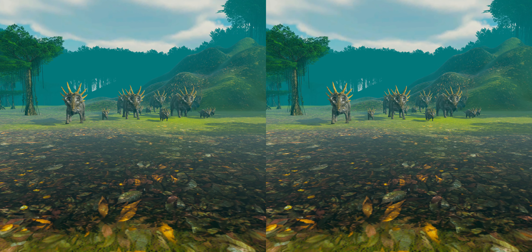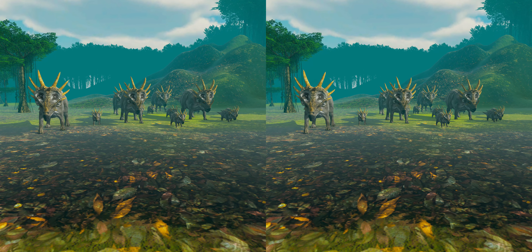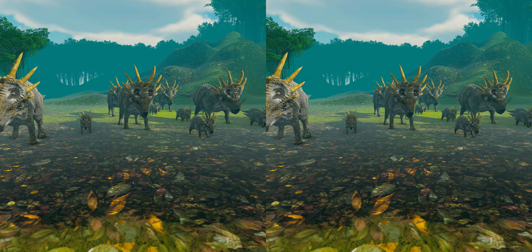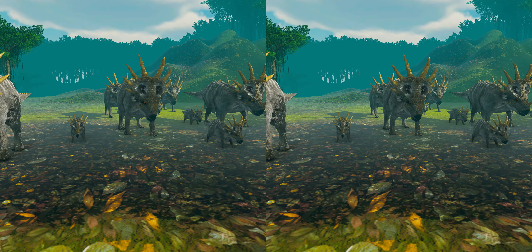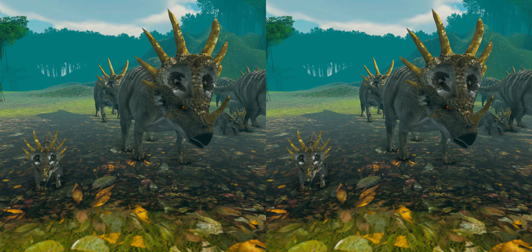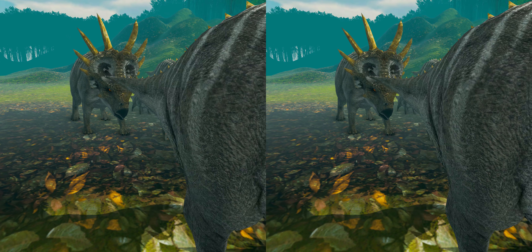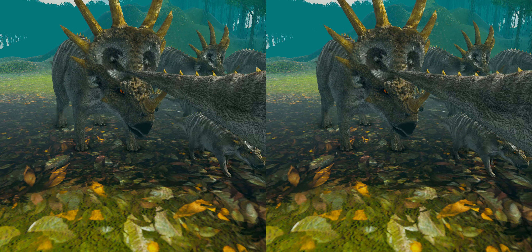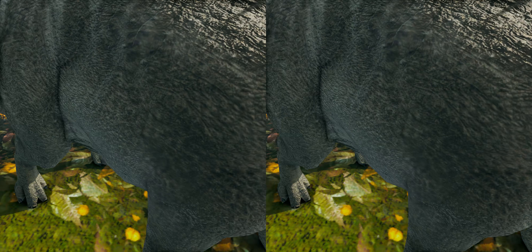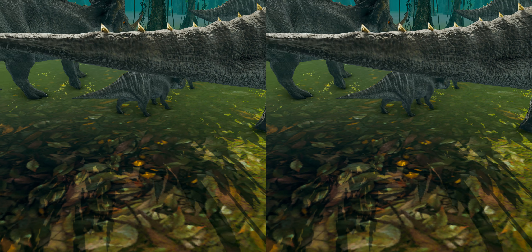Styracosaurus and other horned dinosaurs are often depicted in popular culture as herd animals. A bone bed composed of Styracosaurus remains is known from the Dinosaur Park Formation of Alberta, about halfway up the formation. This bone bed is associated with different types of river deposits. The mass deaths may have been a result of otherwise non-herding animals congregating around a water hole in a period of drought, with evidence suggesting the environment may have been seasonal and semi-arid.